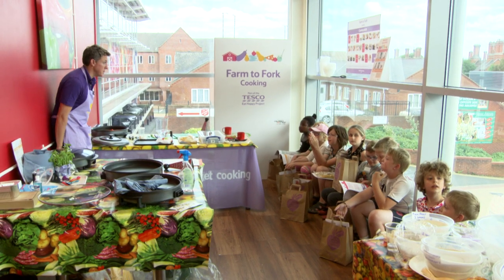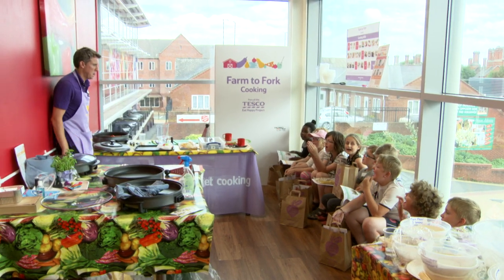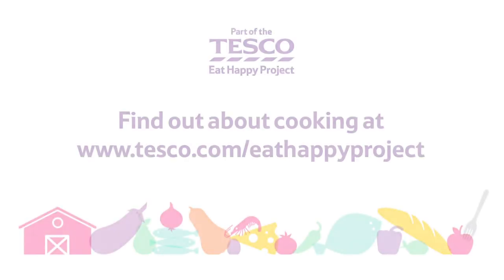Did you have a good time today? If you want to find out more about Farm to Fork Cooking, go to eathappyproject.com.